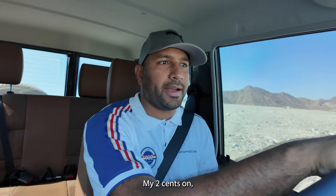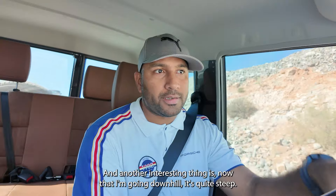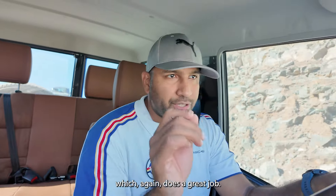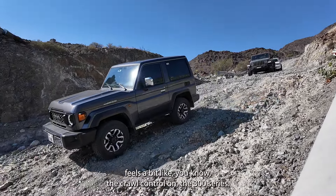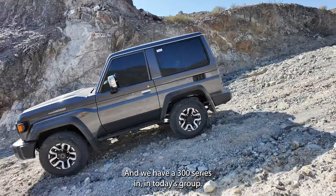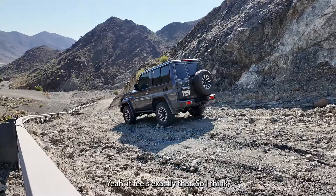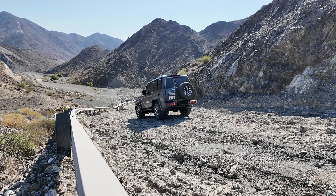So that's my two cents on how the 70 Series drives on-road and off-road. Now going downhill — it's quite steep — I have the option of hill descent control, which does a great job. Hill descent control in four-high along with traction control feels a bit like crawl control on the 300 Series, and we have a 300 Series in today's group, so I've experienced both.